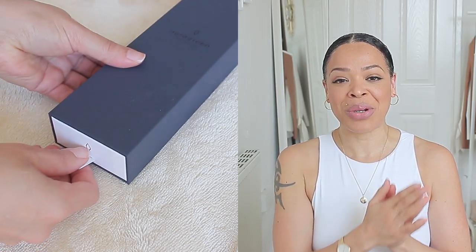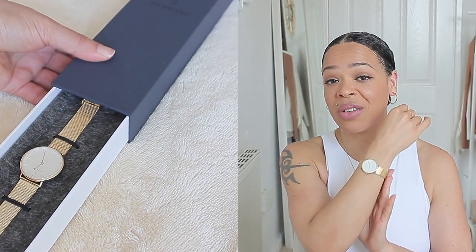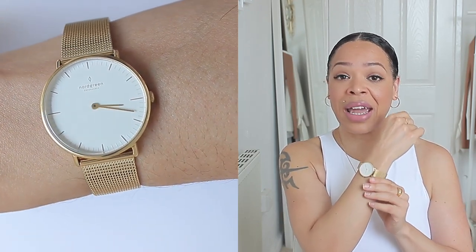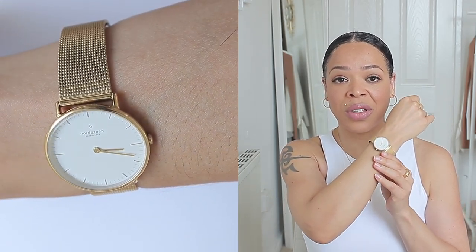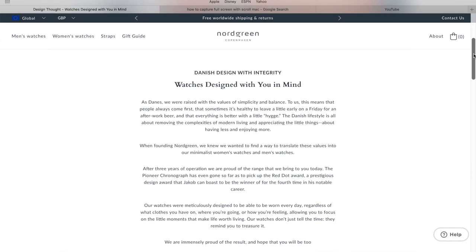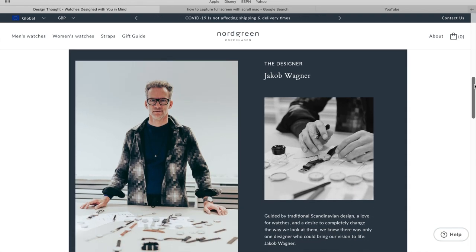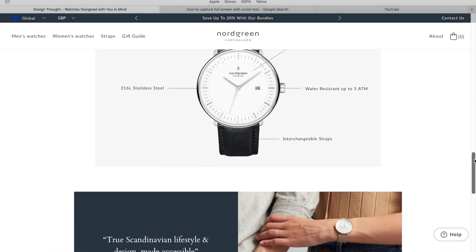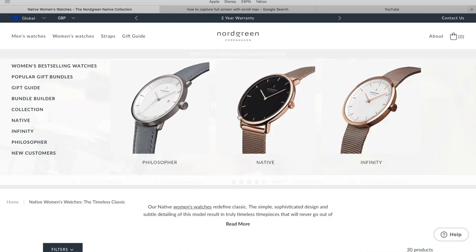That brings me to my watch from Nordgreen. Nordgreen are kindly sponsoring this video — I am so happy that they have, because I absolutely love their ethical message behind everything that they do. Nordgreen are a Danish designer brand watch, and all their watches are designed by a gentleman called Jacob Wagner, who is one of the best watch designers in the country. He makes really lovely pieces.